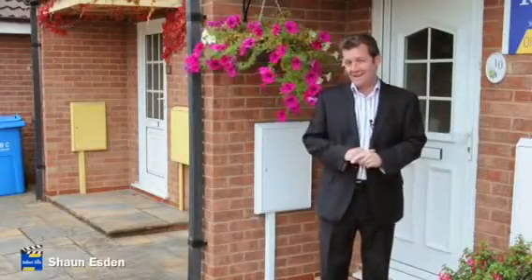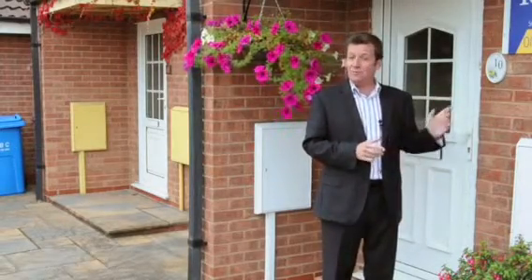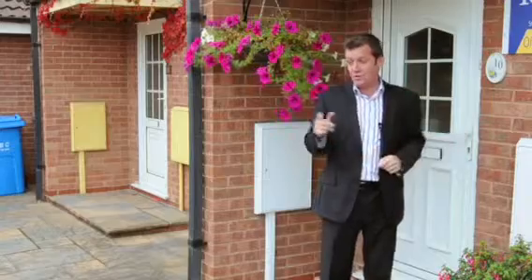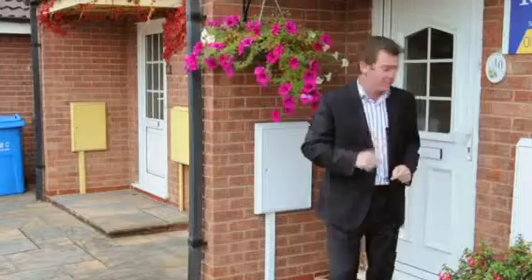I've come to this cul-de-sac in Sandy Acre to have a look at this two-bed mid-townhouse. It has a really nice conservatory out the back, and at the front there's quite a lot of parking space. Let me show you around the house first.